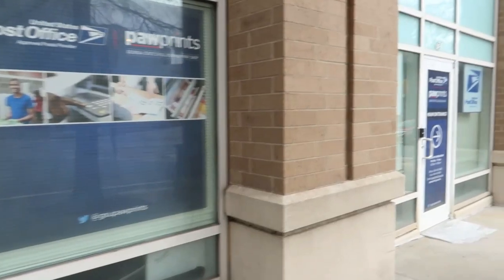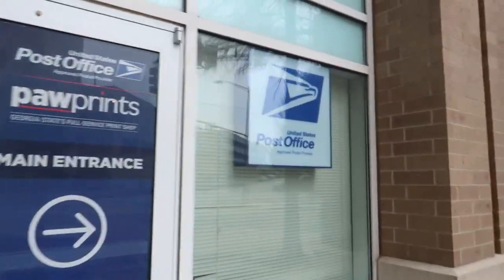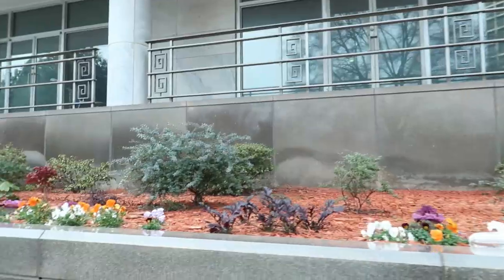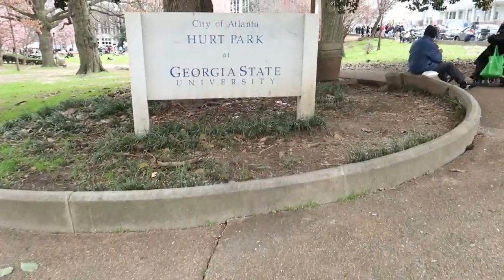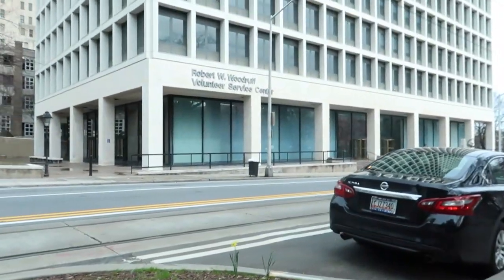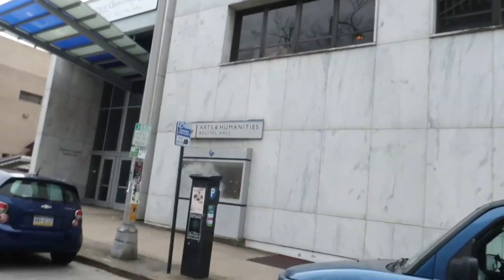Right here we just have the post office — Paw Prints. I think that's a really cute name. I've never really had a need to go in to send anything off, but if you do, it's right there for you. And this is just the volunteer service center. If you ever need to get up on community service hours, this is the place you would go.